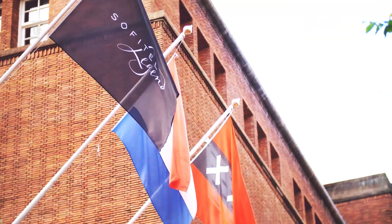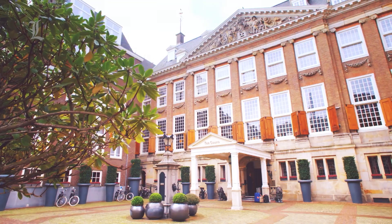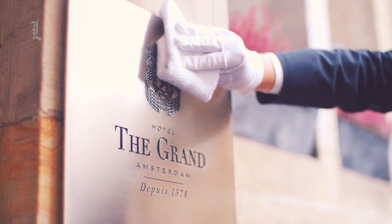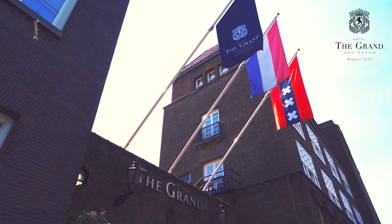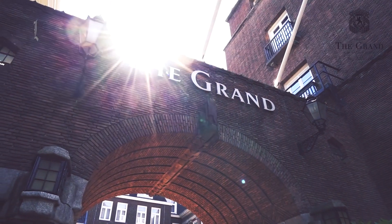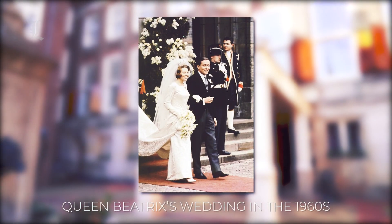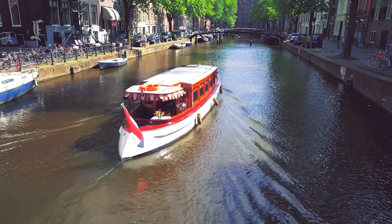If the walls of this historic hotel in the old center could talk, they'd have six centuries' worth of tales to tell. Stories about the building's beginnings as a 14th century convent, about its elevation to become royal lodgings, and later the grand headquarters of the Admiralty of Amsterdam. And certainly they would gush about former Queen Beatrix's wedding here in the 1960s, when the building was Amsterdam's City Hall.